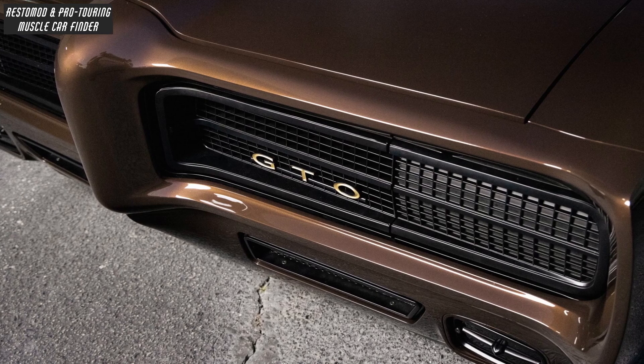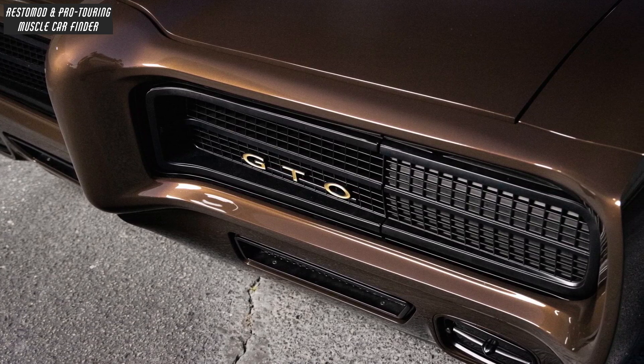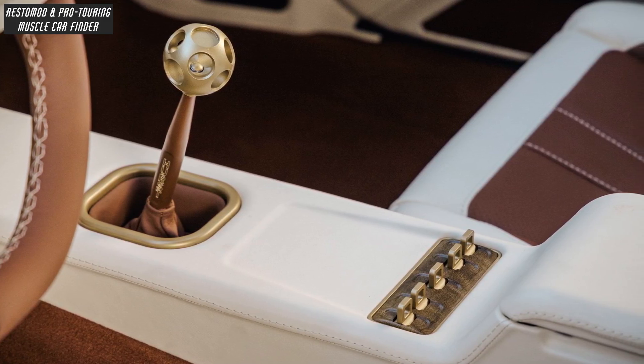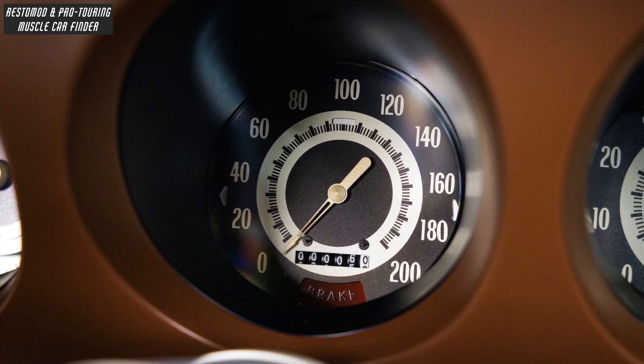The biggest change is the front grille, custom designed to stay close to the stock car's styling. A Bowler Performance T56 Magnum 6-speed manual transmission with a Hurst shifter handles the power, with gauges from Classic Instruments used to monitor the GTO's health.